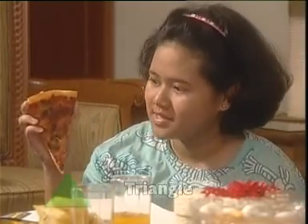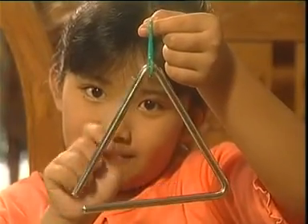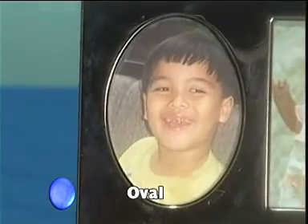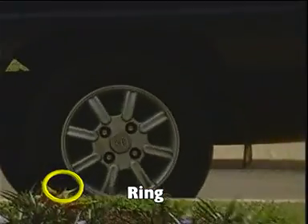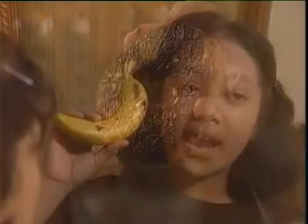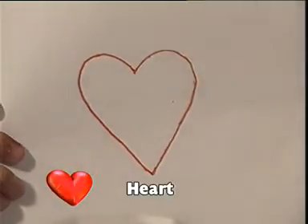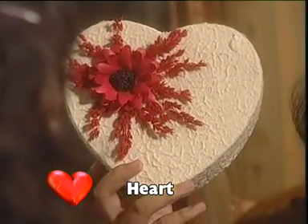Triangle is for a piece of pizza, sandwich, and triangle instrument. Egg, balloon, photo frame are oval. Ring: wheel, rubber bands, lifebuoy, and donut. Banana, croissant, hairband, or crescent moon. Heart: cake, jewelry box, candy box, and playing card.